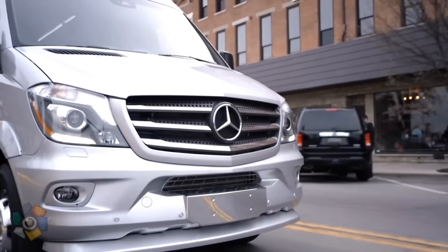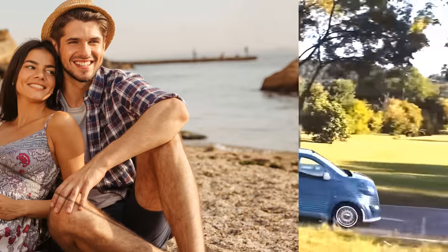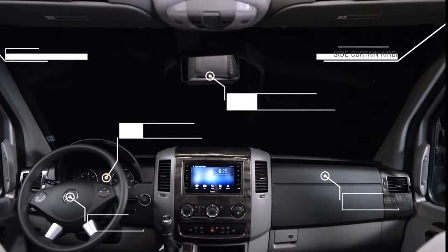With the ability to cook, rest comfortably, and use a bathroom whenever you desire, mini camper vans are excellent for traveling with friends, family, or for a romantic getaway with that special person. In today's video, we'll look at 10 mini camper vans. So let's dive in.